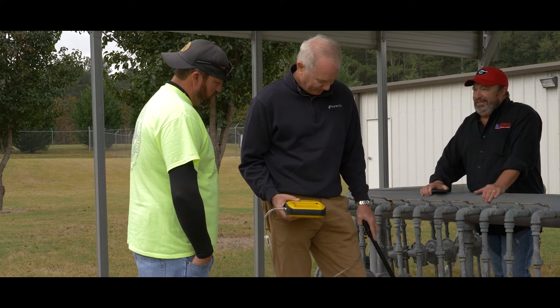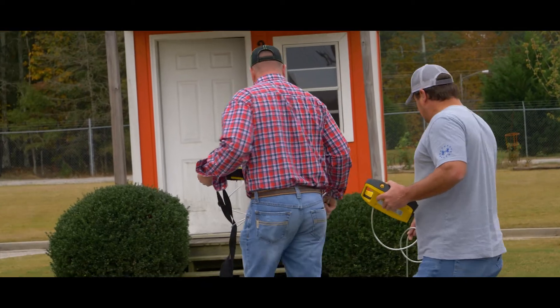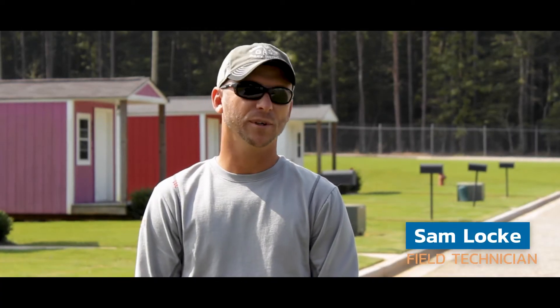I'm a hands-on guy, so today with the hands-on with the technology was helpful. I enjoyed seeing all the different instruments, and with the hands-on you always get to see different tips and techniques from all the other utilities.